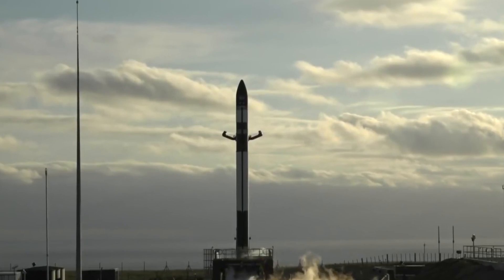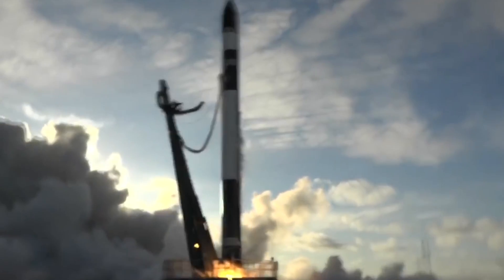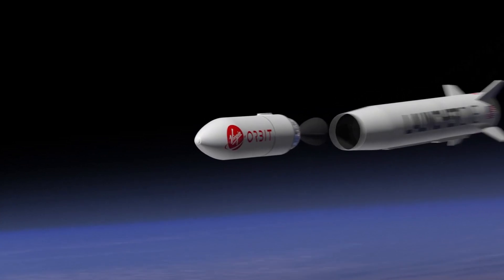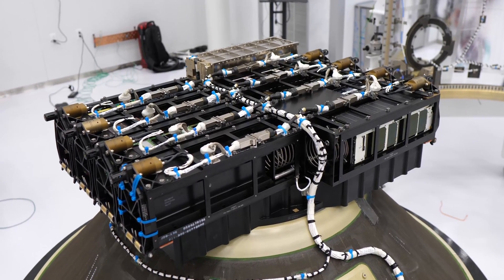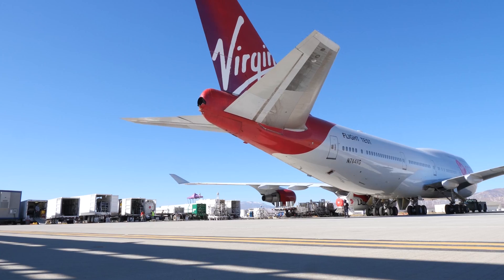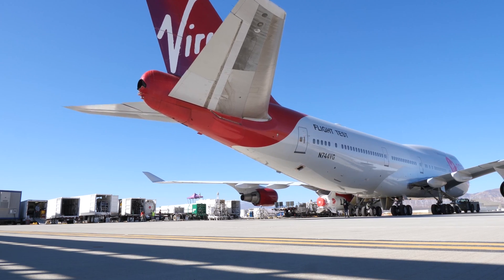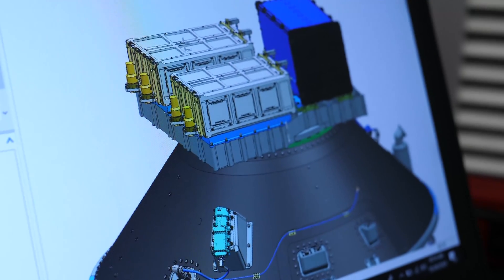Just under two years ago, NASA ushered in a new era of spaceflight, providing a dedicated ride to space for small satellites — also called CubeSats, Microsats, or nanosatellites — that are quickly becoming a game changer for science and exploration. NASA is building on this capability with the launch of 10 more CubeSats. Virgin Orbit's Cosmic Girl aircraft and Launcher One rocket rose to the challenge, a perfect match for a host of small satellites with big goals.